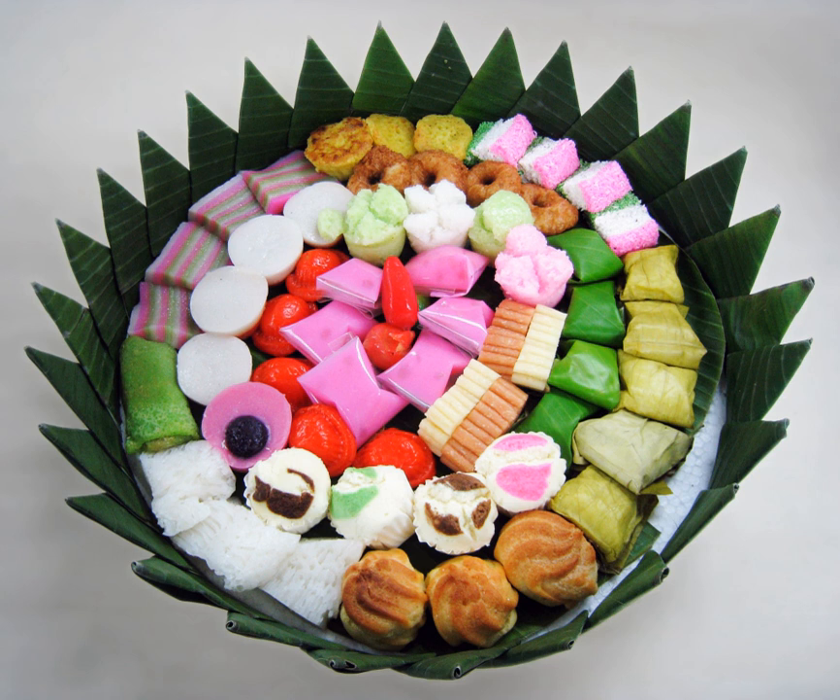For creamy flavor and texture, traditional Indonesian cakes use coconut milk, yet today dairy products such as milk, cream, butter, cheese, and margarine are also commonly used. Popular flavoring agents and spices include coconut, peanut, green pandan, ginger, cinnamon, vanilla, and chocolate.